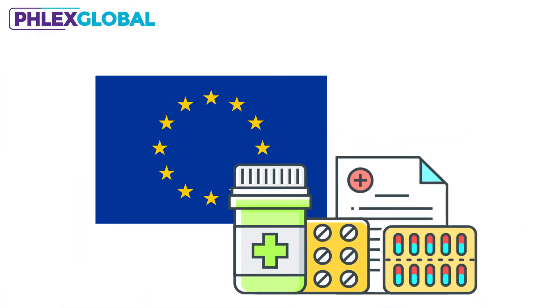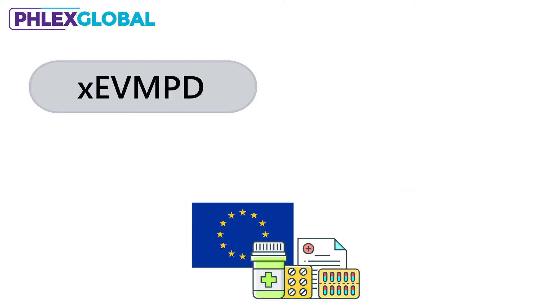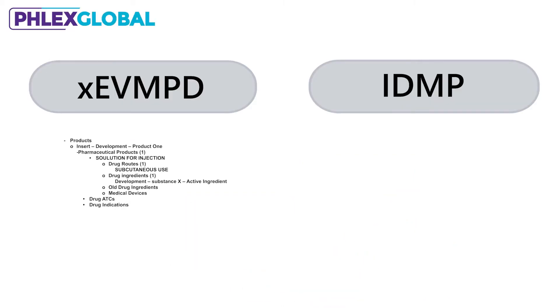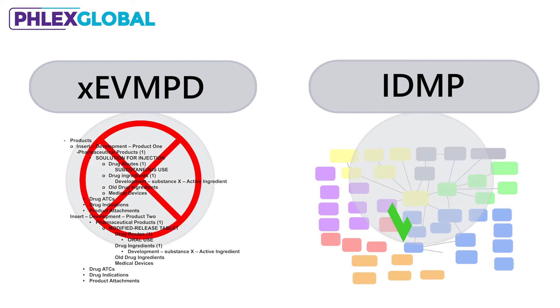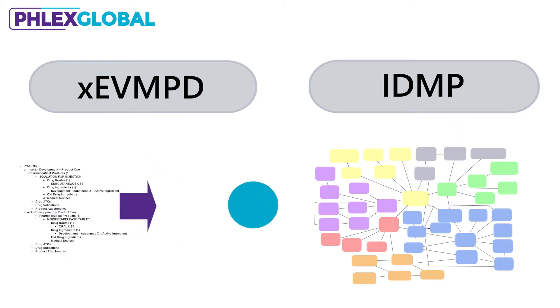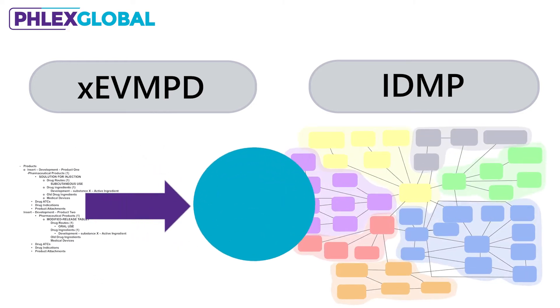If you sell pharmaceutical products in Europe, you must convert your marketing authorized products from XEVMPD to the new IDMP Structured Data Format. Plus, by 2023, all new submissions must be in IDMP format. This won't be easy, since IDMP introduces more than 130 new or modified data fields, and the majority of your existing data will not easily map to the new structure.